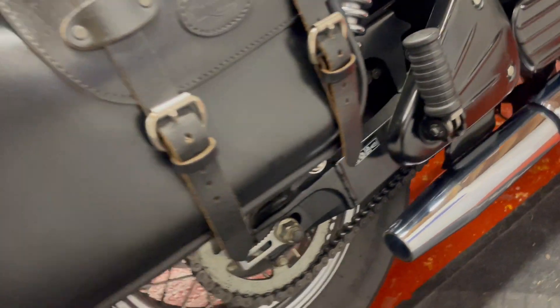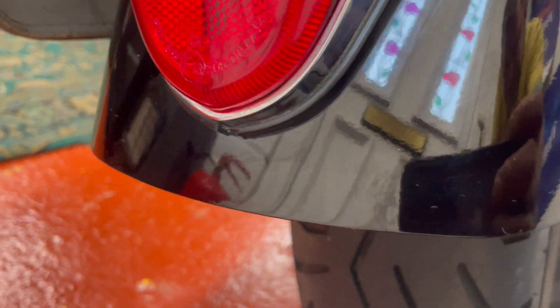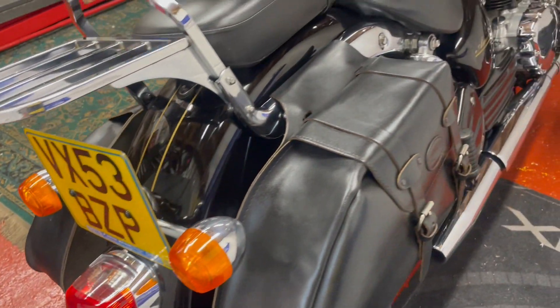Chain and sprockets are good. Rear tyre's excellent. Getting around the back here it's really nice — you sometimes see a flake or two of rust underneath the paint on the back, but none of that on this one.